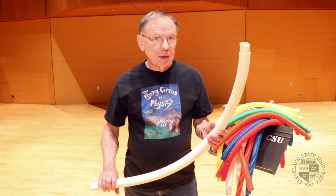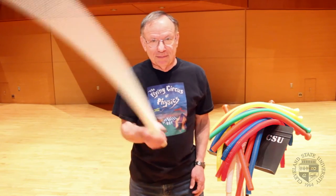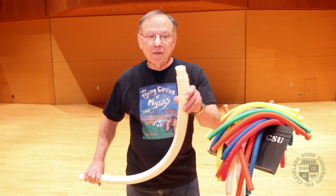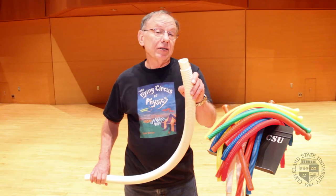I have an empty corrugated plastic tube. Boring, right? Let me show you something. I get a musical tone. The physics is that when I twirl this thing around, some of the air at this end gets pulled out by the passing air — it gets entrained.